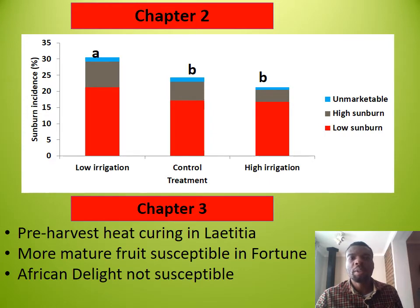Chapter two: deficit irrigation elevated canopy temperature, fruit surface temperature, and sunburn, and reduced stem water potential, flesh firmness, and gas exchange. The increased heat load could be attributed to diminished evaporative cooling as a result of reduced transpiration. Excessive irrigation did not reduce sunburn or fruit surface temperature to levels lower than that of the control.